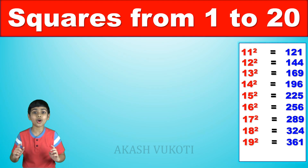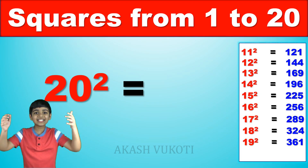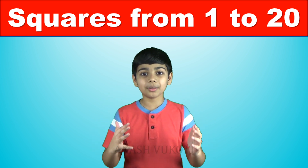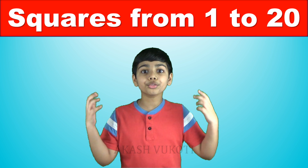And finally, this is the last one! 20 squared is? Yes, great job! 400! Great job! We just learned the squares of the numbers from 1 through 20!